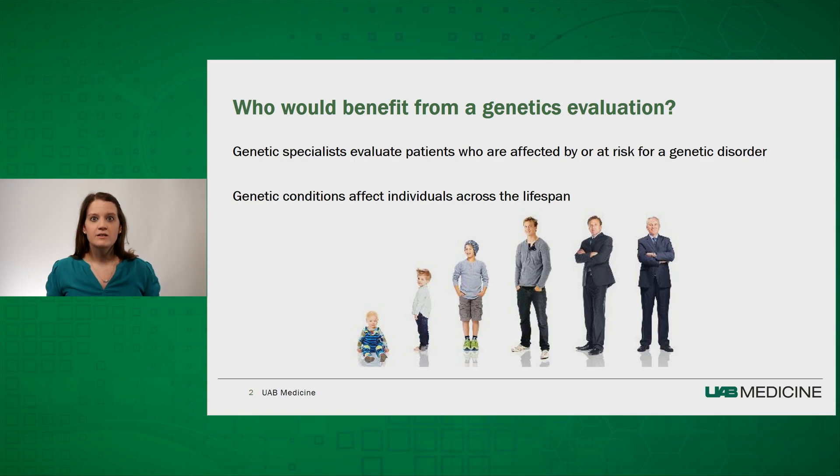During evaluation, patients may meet with a medical geneticist and/or a genetic counselor to review their personal and family history, and they may perform a comprehensive physical exam for phenotyping. This may reveal a specific condition for which more focused genetic testing can be performed.